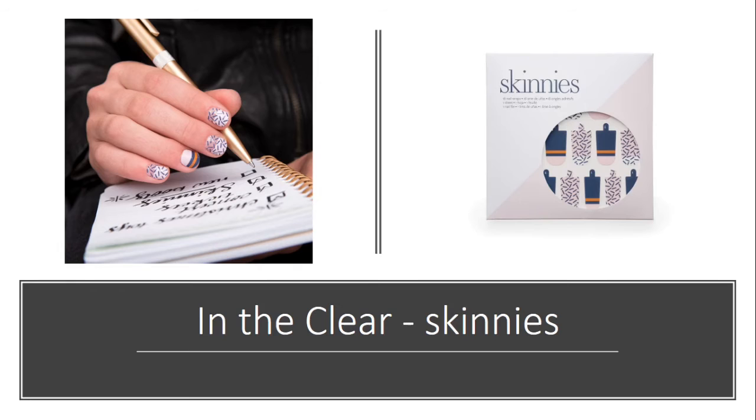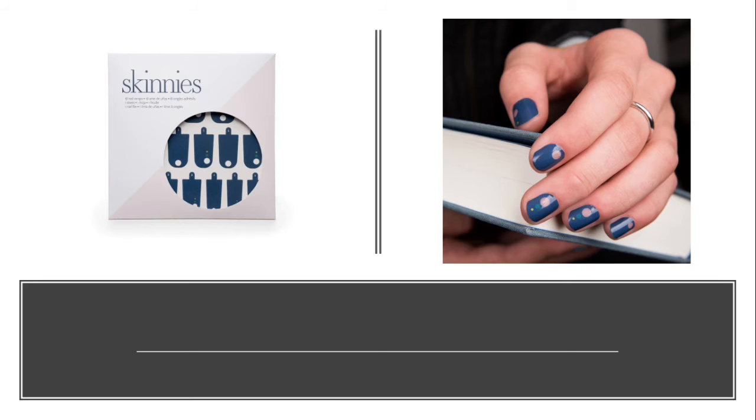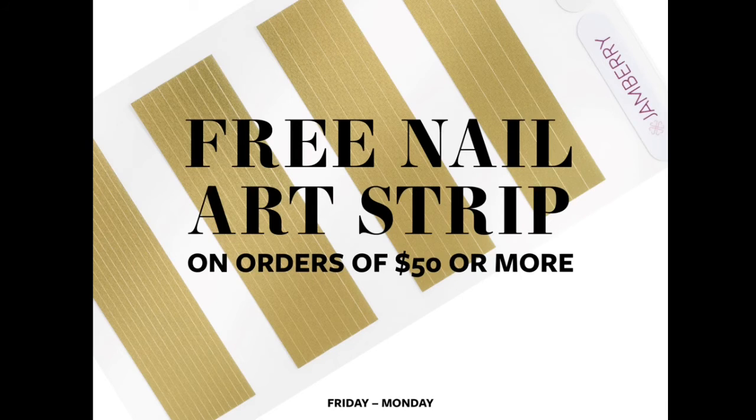'In the Clear' is a new wrap in our Skinnies line. Skinnies are the easy-to-apply, no-heat nail wraps — they don't last as long as our other nail wraps but they are the easiest thing we have and they apply so simply. These happen to have a clear wrap as well as a solid striped wrap that goes along with it. We also have 'Out of the Blue,' which is a simpler nail wrap — just as it says, blue with little pops of color in it.